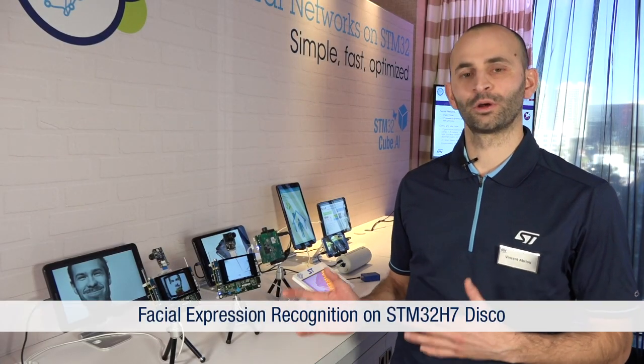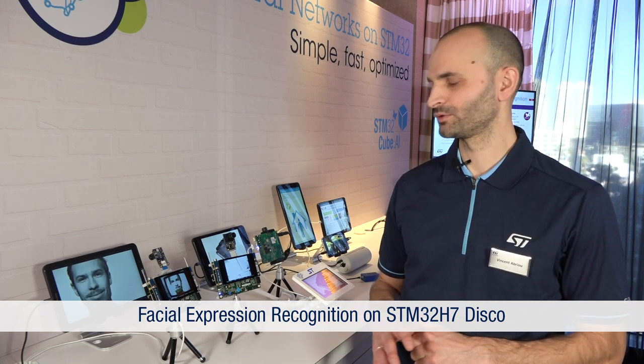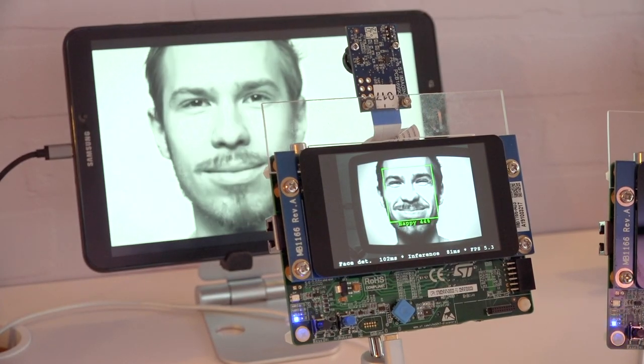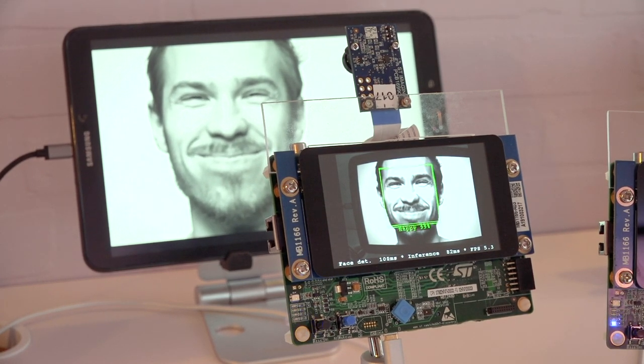The face expression demo is also based on STM32H7 and is able to detect your mood. Up to seven kinds of expressions can be detected, like sadness and happiness. You can imagine having this kind of application on toys to increase user experience based on the user's expression.